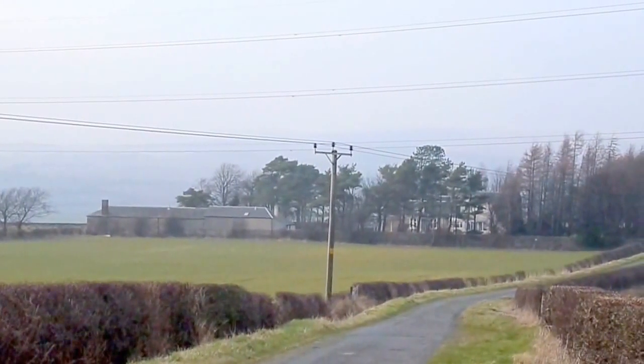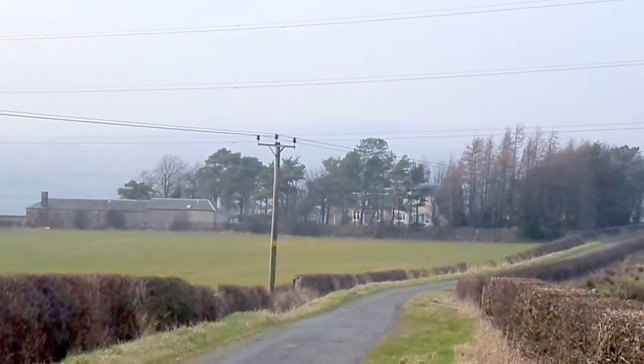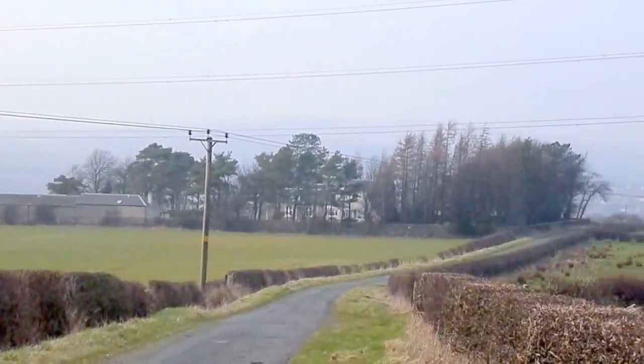This is a rear view of David's Hill Isolation Hospital, locally known as the Sikhus, now a private dwelling.